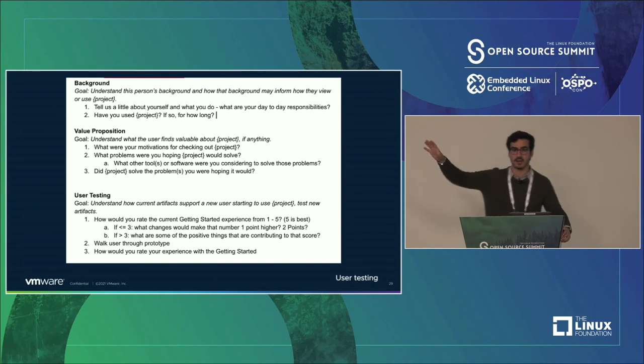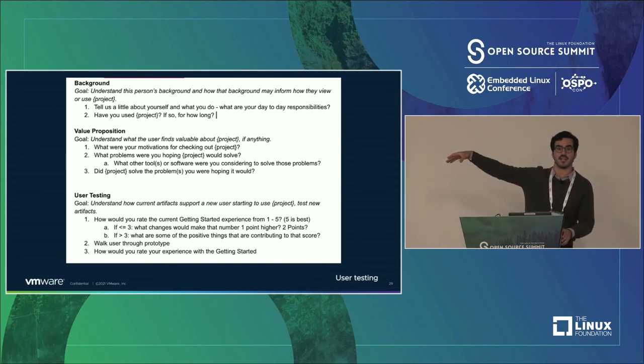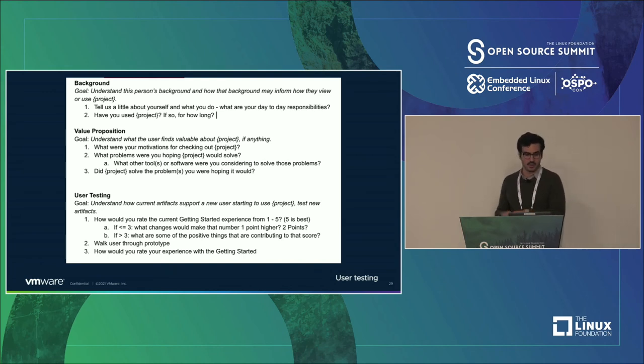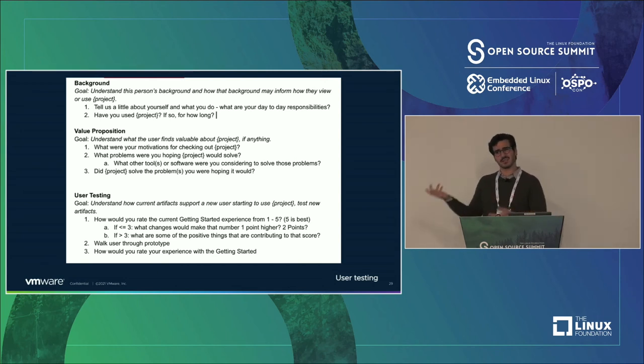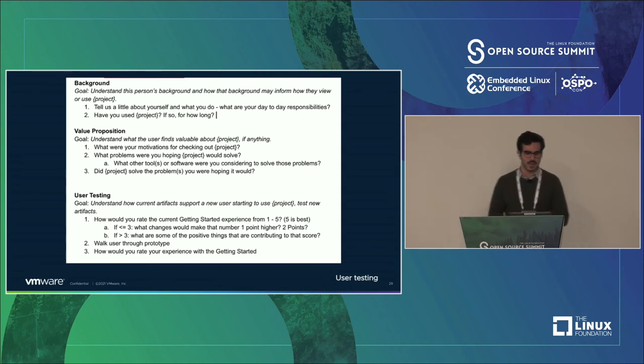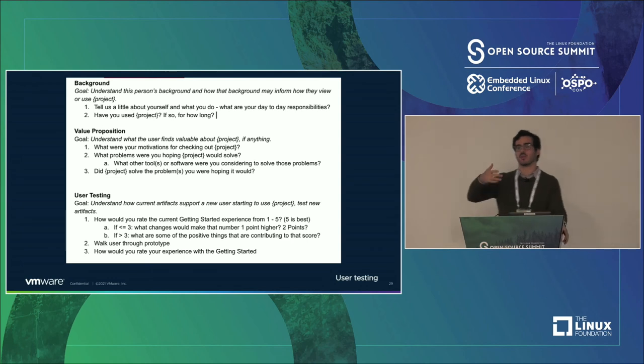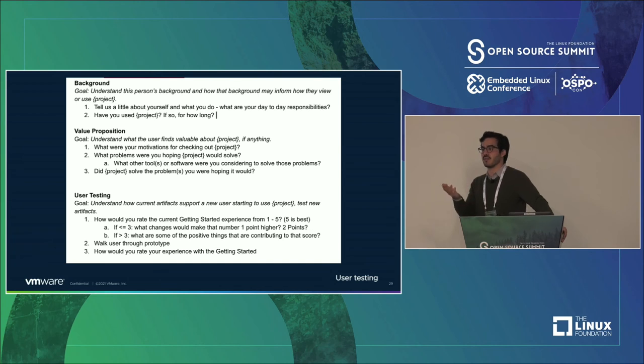Using a number scale allows you to make before-and-after comparisons — did I do better than what was there before? — and to compare between users. It's funny: you ask the same question to three people, they respond completely differently, but their out-of-five rating is the same. I'm going to give you a link at the end to a Google Drive with all this stuff. In the script: background — tell us about yourself, how long you've used our software; value prop — what were your motivations, what problems were you trying to solve, what other tools were you looking at; then user testing — how would you rate the current Getting Started experience from one to five, then how would you rate what you just did.